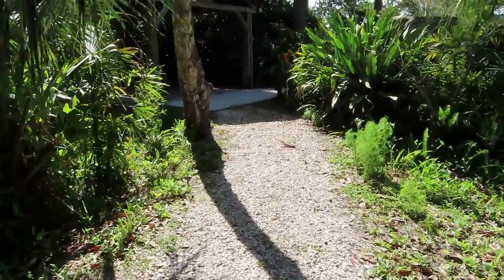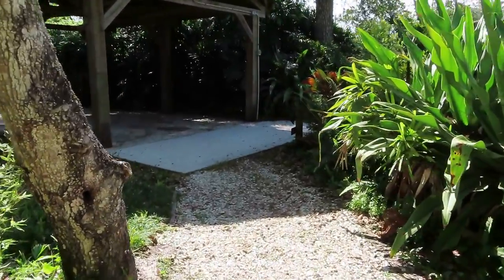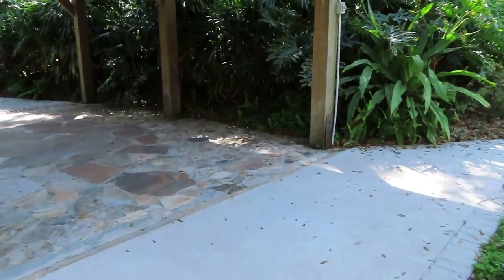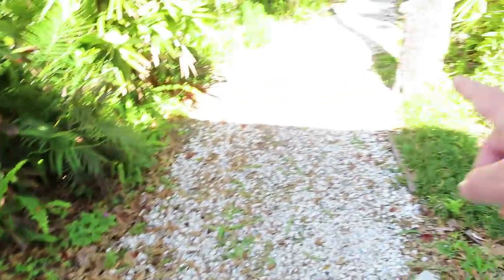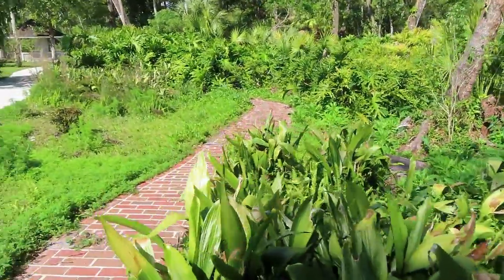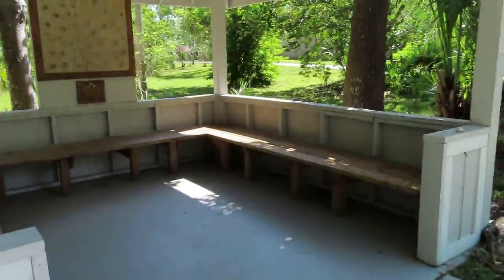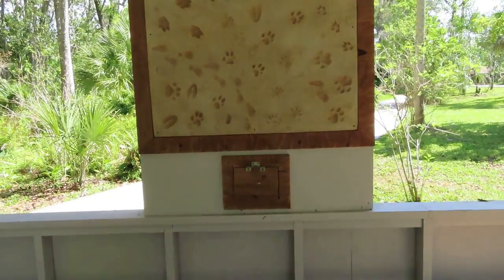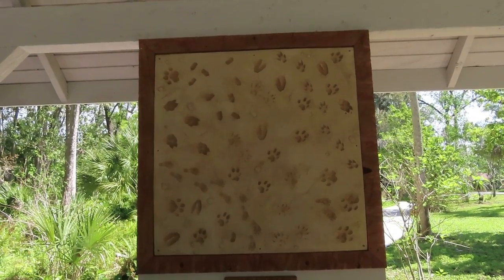It looks like we are coming back to our beginning path and we're going to go back down here and wait to get a good seat at the wildlife show. Back to the wildlife exhibit and theater — we just came from Tranquility Trail. You can see the path that they used to have here, made of brick. There's a nice pavilion here — I think I'm gonna sit down for a few minutes and take a break. They've got all these different animal paw prints up here, which is pretty awesome.